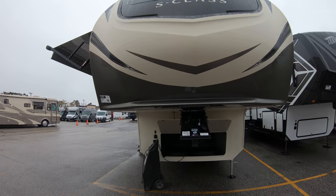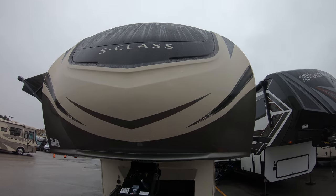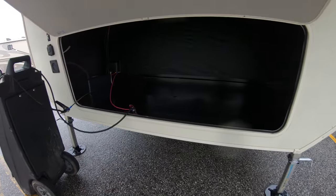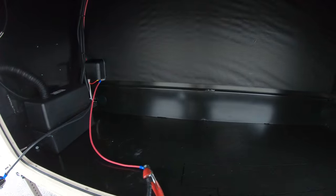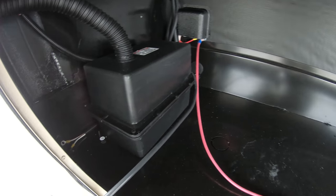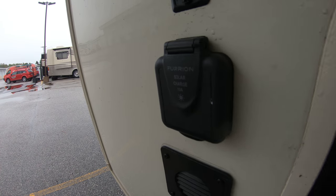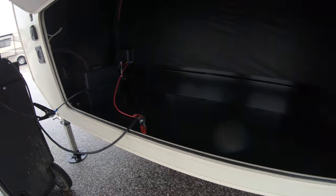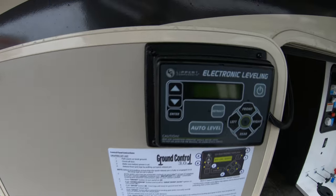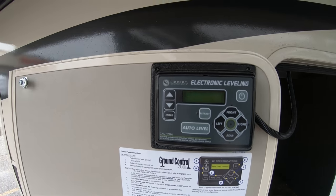Starting up front, we've got the nice fiberglass front cap that does have the windshield — kind of tough to see out here but I'll show it to you inside. Nice big storage compartment up front. Battery box that's vented over here to the left. Curion solar prep. It does have a four-point electric auto level system — here's your control panel for that.